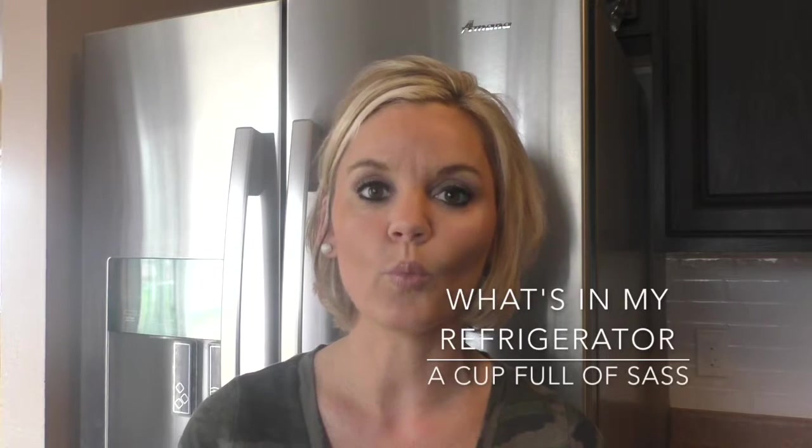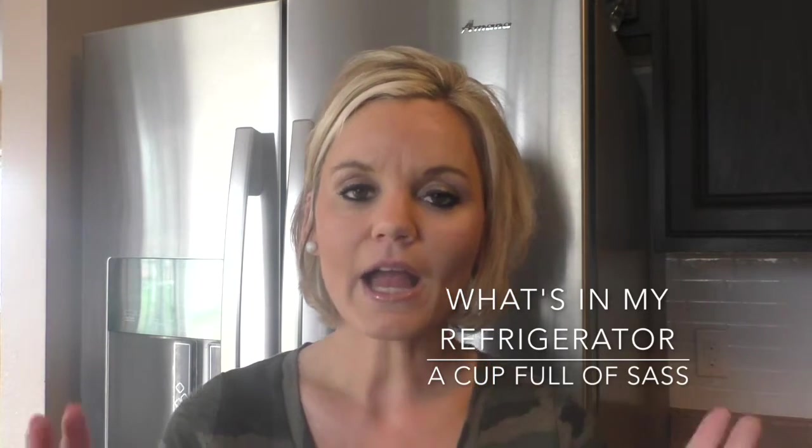Hi guys, it's Amy from A Cup Full of Sass, welcome back to my channel. Today we are going to do 'What's in Your Refrigerator.' I get a ton of emails and a lot of questions about hey, what do you do to stay fit, what do you eat daily. If you follow me on Instagram, you know I do a lot of stories and I try to talk about what I eat, what I'm eating for lunch, for breakfast.